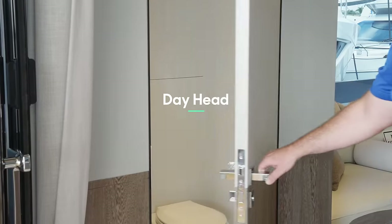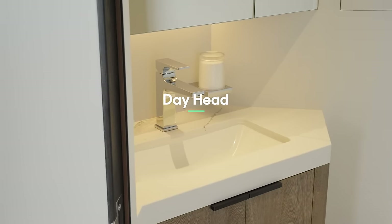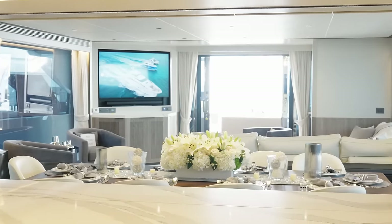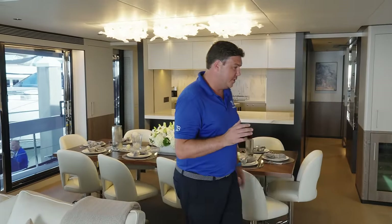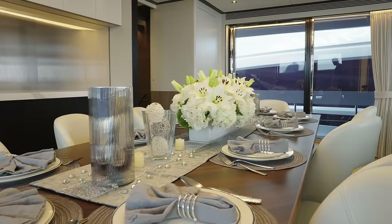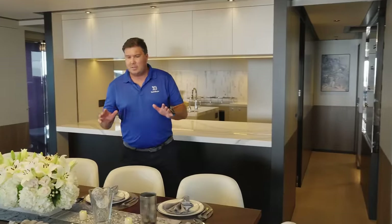Entering the saloon on the port side, there's a day head really nicely positioned by the cockpit with easy access from the top deck. The television is sensibly angled so most of the seating can see it easily without needing to fold down or raise from a cabinet. This boat offers a blank sheet of paper for customization — this particular boat was spec'd by Horizon Yachts USA with a tasteful, light color scheme that's smart but comfortable and inviting.